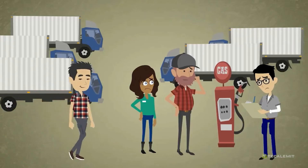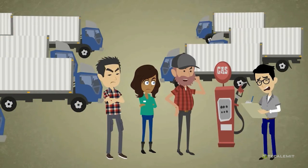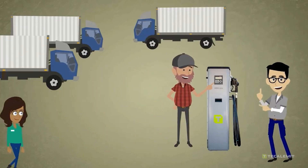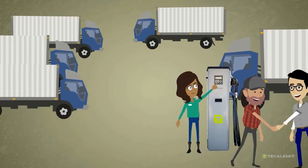Fuel management is more than theft prevention — it's about building a smarter business. With the Wonderbox Gen 3 and My2Caliment, you save fuel, increase efficiency, and make every gallon work for you.